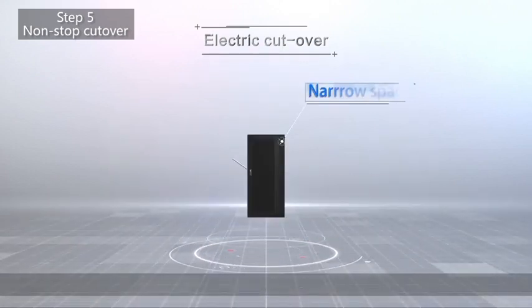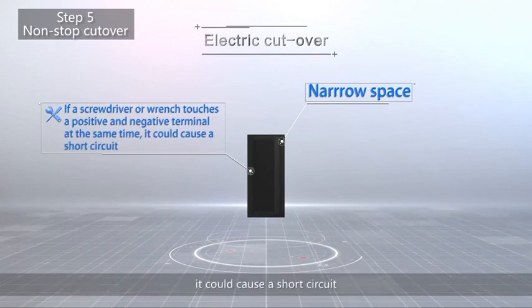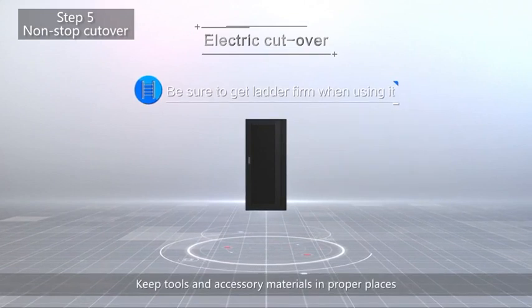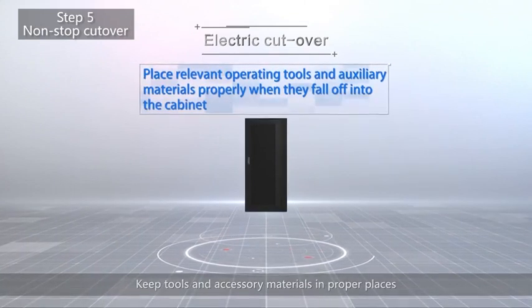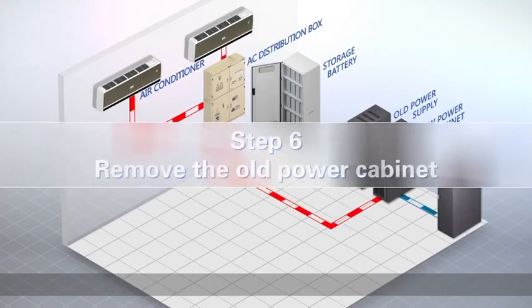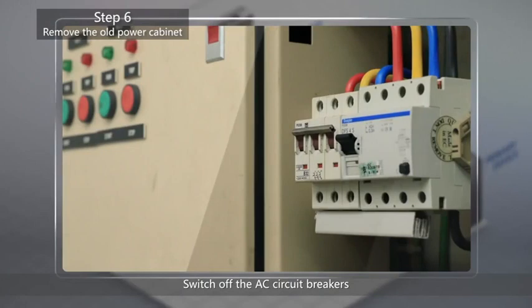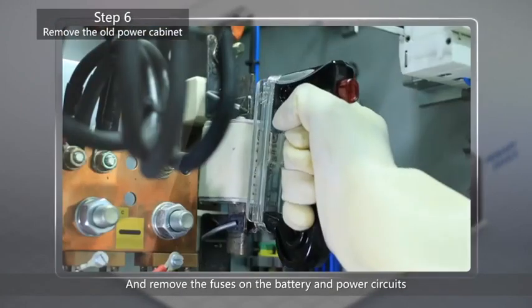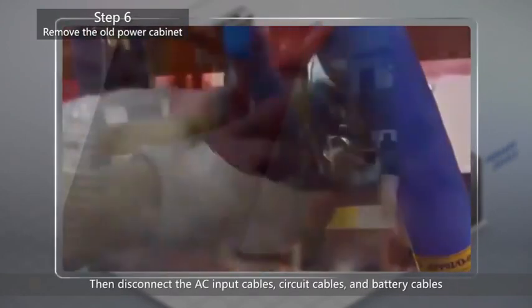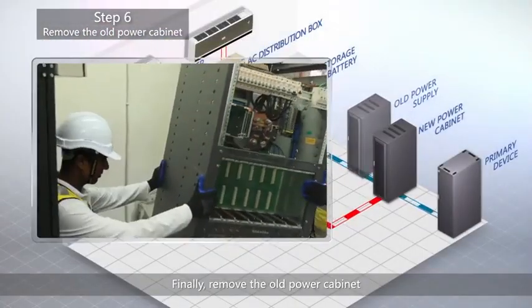Space is limited — if a screwdriver or wrench touches a positive and negative terminal at the same time, it could cause a short circuit. When using a ladder, be sure to plant it firmly. Keep tools and accessory materials in proper places so that nothing can fall into the cabinet and cause short circuit and fire. Step 6: Remove the old power cabinet. Switch off the AC circuit breakers and remove the fuses on the battery and power circuits. Then disconnect the AC input cables, circuit cables, and battery cables. Finally, remove the old power cabinet.